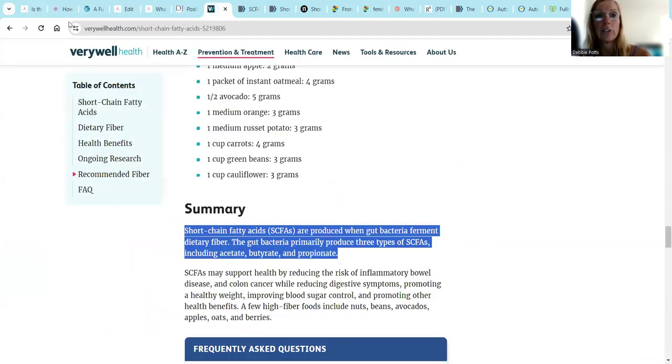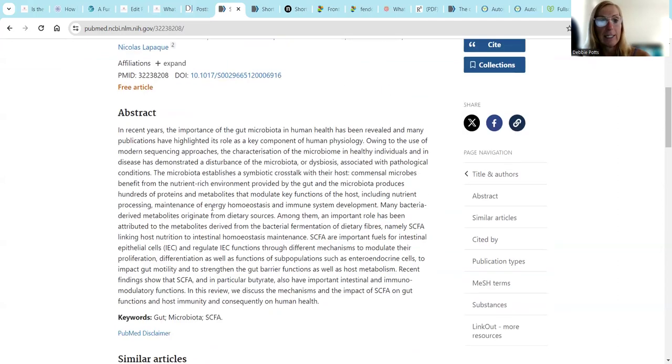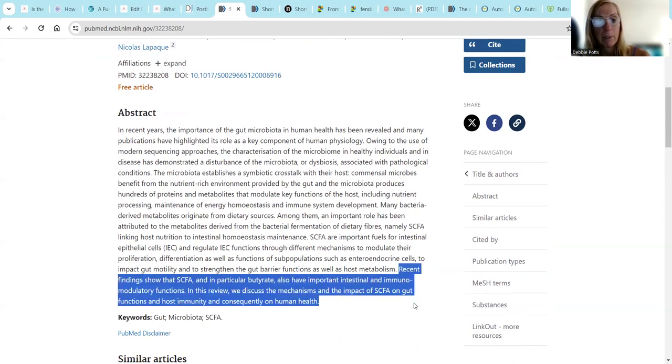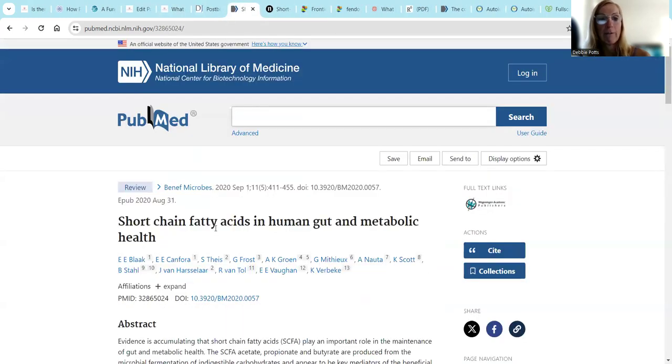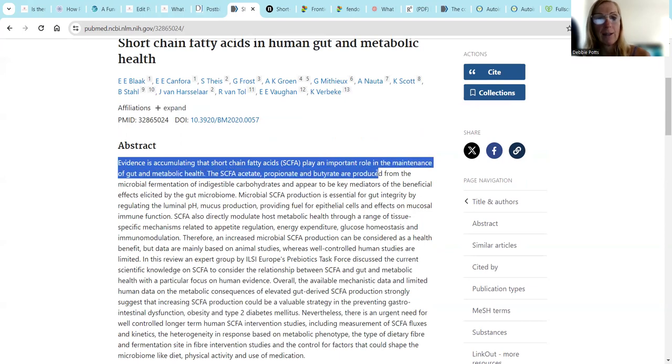There's lots more short chain fatty acid research on PubMed. Short chain fatty acids in the human gut and metabolic health - evidence is accumulating on the important role of gut health and metabolic health. Getting acetate, propionate, and butyrate production produced by the microbiome fermentation of indigestible carbohydrates. Can you get that from a strict carnivore diet? Do you get the fiber from what the animals you're eating are eating? That's why I think there's some shift over the years of a strict carnivore diet to adding in some berries, for example.